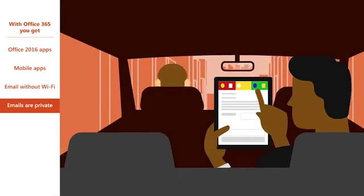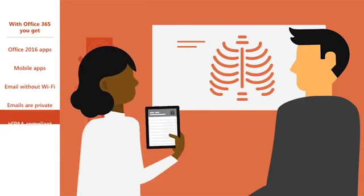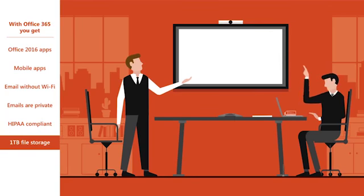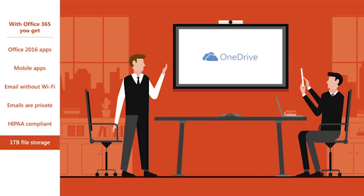Additionally, your emails will never be used for ads and will remain private. All of your sensitive business data in the cloud is protected with enterprise-grade security, and with a terabyte of OneDrive-secured file storage, lost devices and computer crashes won't slow you down.